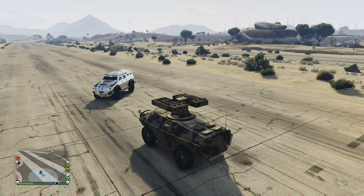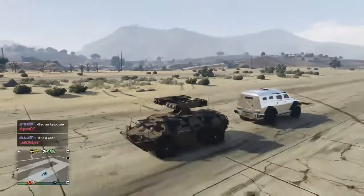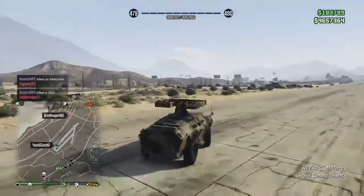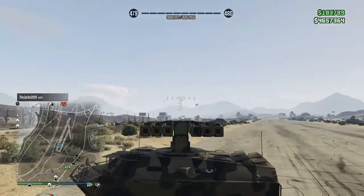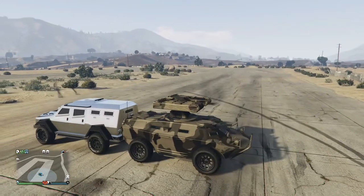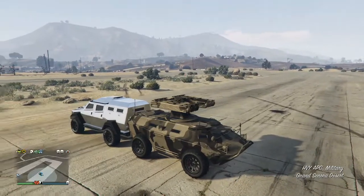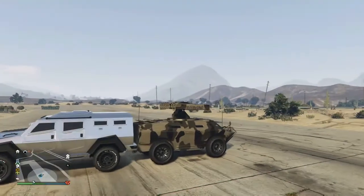Now what we're doing is testing out the pushing power. Sadly we couldn't do it from the front bumper because the APC has too good of approach angles — it just runs over the Insurgent. So we have to do it backwards. You can see the results right here: the APC is barely pushing it, but you can tell it's a little bit stronger. It's got more traction and because it weighs more, that's why it's pushing the Insurgent with no problem.